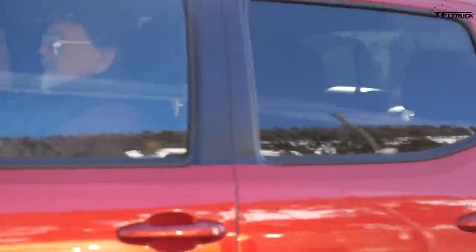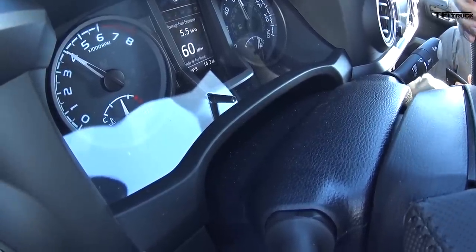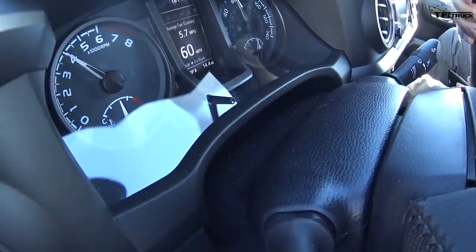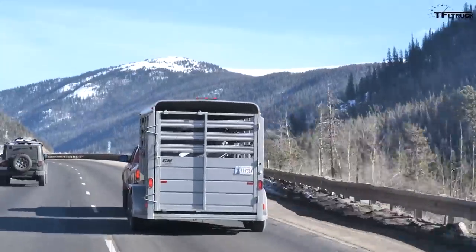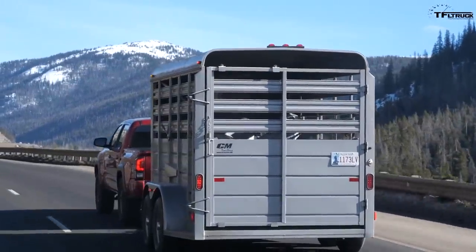Maximum torque of 265 pound-feet is at about 4,500 RPM — we're near 4,000 now, so near max torque and maximum power. Guess how much payload we have? About 1,000 pounds. You and I are lightweights, so we're real close to maxing out payload and gross combined weight. This Tacoma 4x4 V6 is rated to tow 6,400 pounds, so at maximum trailer you'd have to have like one person inside.